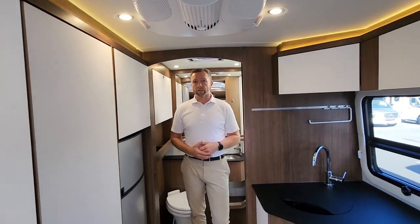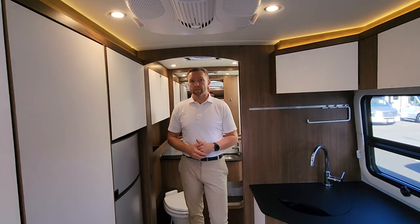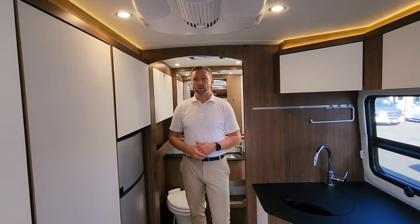We have a buying team that goes out and searches for these units. Super clean. We'd love to answer any questions that you have — feel free to give us a call. Either Nick or Ben. Thanks again for watching.